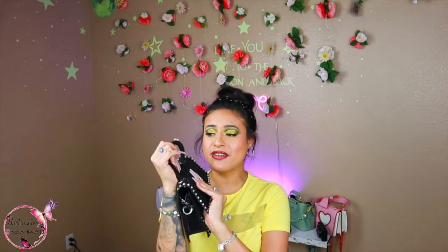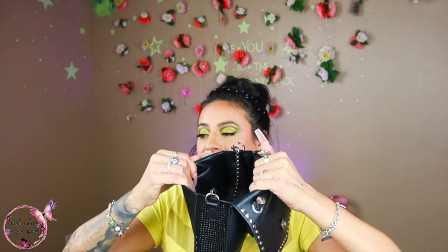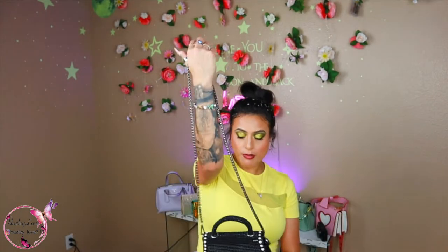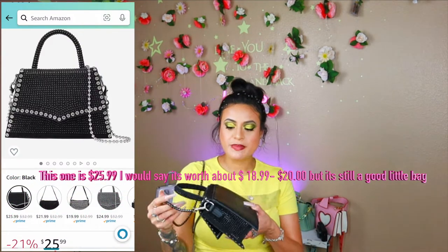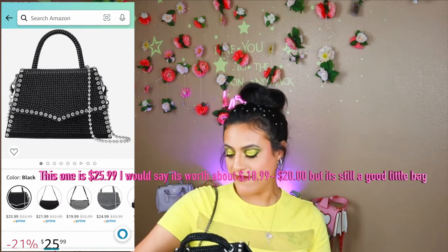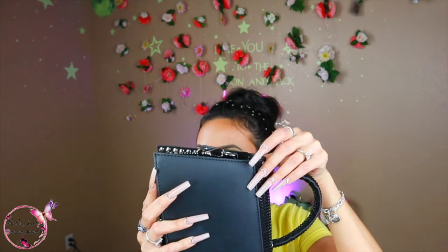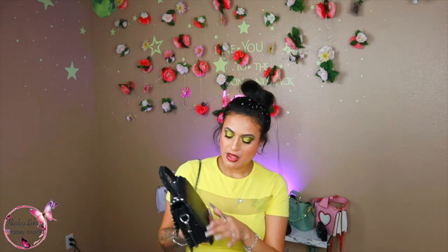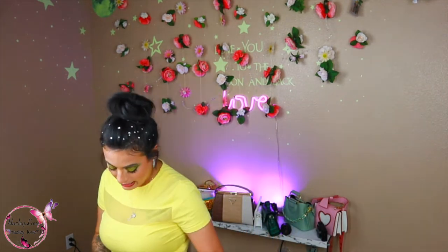It can actually open up pretty big. I'll let you know if it's worth the price, but just because this little thing has already fallen out once and I had to fix it, and right here there's already a little thread coming out and it got a bit dirty. But it's super cute. I would buy it again.